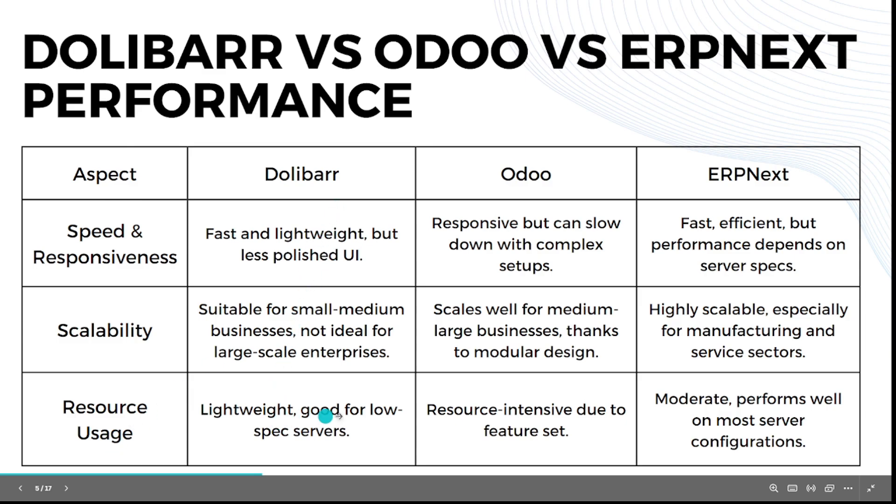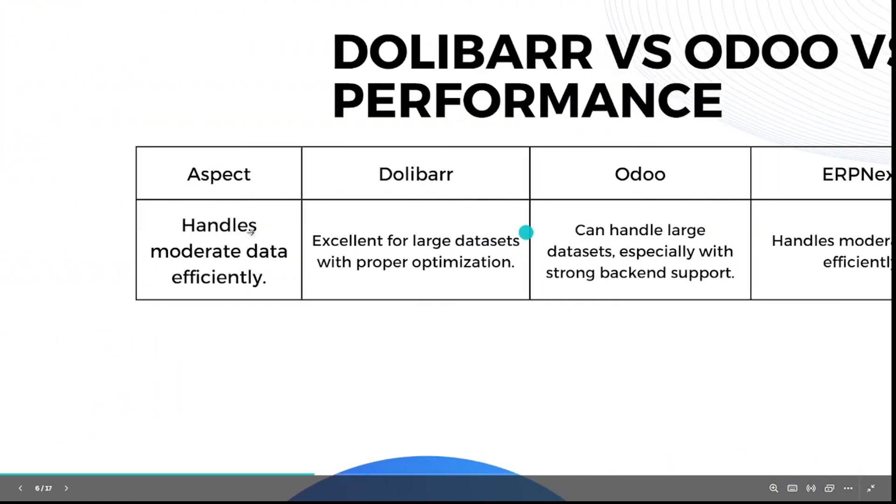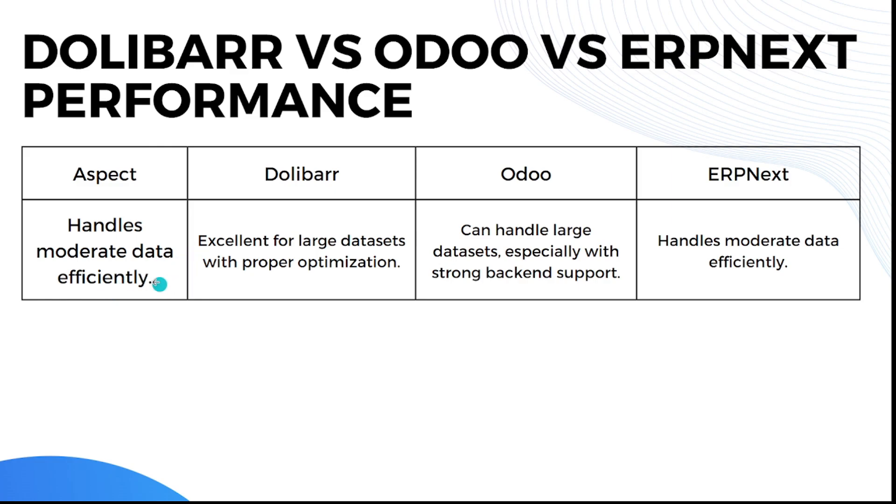For resource usage: Dolibarr is lightweight and good for low-spec servers. Odoo is resource-intensive due to its extensive features. ERPNext is moderate and performs well on most server configurations. For data handling: Dolibarr is excellent for large data sets with proper optimization. Odoo can handle large data sets especially with strong back-end support. ERPNext handles moderate data efficiently.